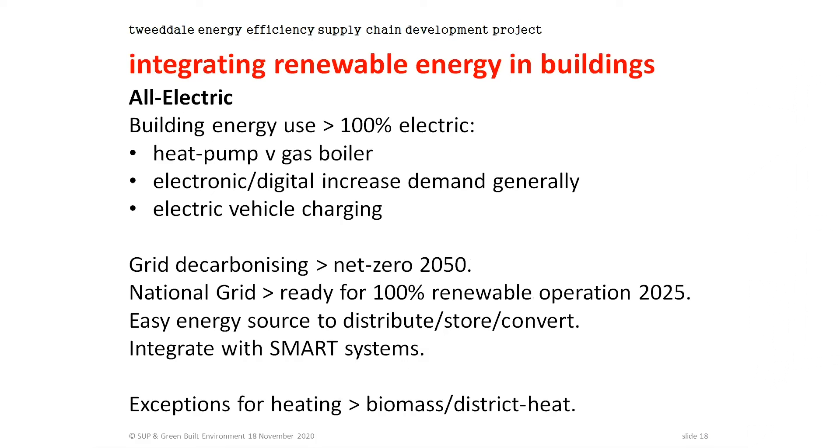One of the other buzzwords is 'all electric' — our energy system is rapidly becoming all electric. For building energy use, 100% of our energy will come from electricity: for instance, using a heat pump rather than a gas boiler. But it's also because we're increasing electrical use anyway — all the electronic and digital equipment we use increases electrical demand, and electric vehicle charging will add to that. You've got to put all that in context: the whole grid is going to become decarbonised, so whatever electricity we use, whether from the grid or our own system, by 2050 it's all going to be zero carbon and renewable.